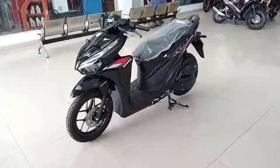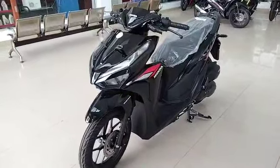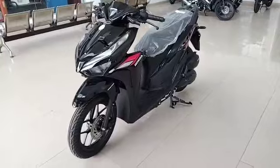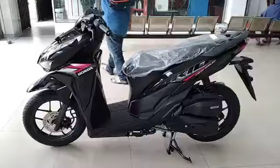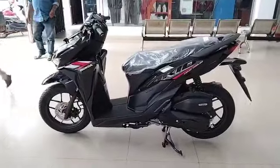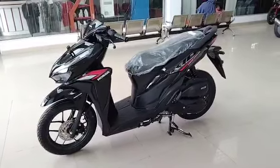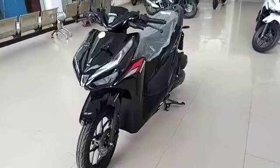This is the Vario 125 terbaru 2022. For the assembly year 2022, there are actually no changes to the Vario 125 CBS type. The only difference is the assembly year. In 2021, the frame and engine number contained the letters MK, whereas for the 2022 assembly year, the identifier uses the letters NK.